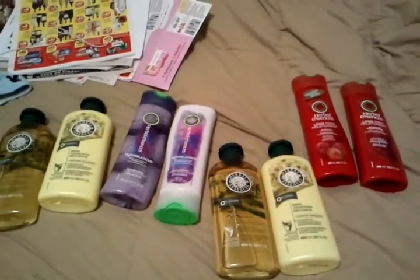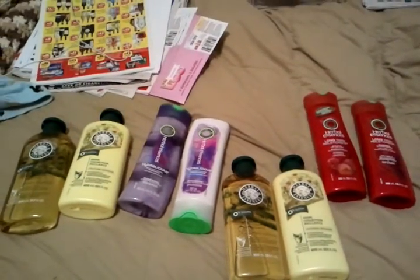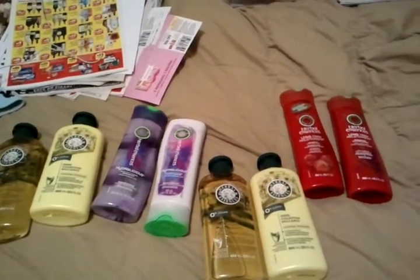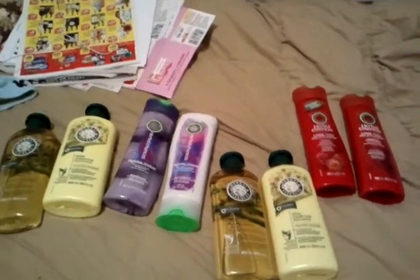Hey y'all and welcome to Working Those Cubes. Coming to you with a CVS haul and a Walgreens haul — a very small one. This is my CVS haul from the day.